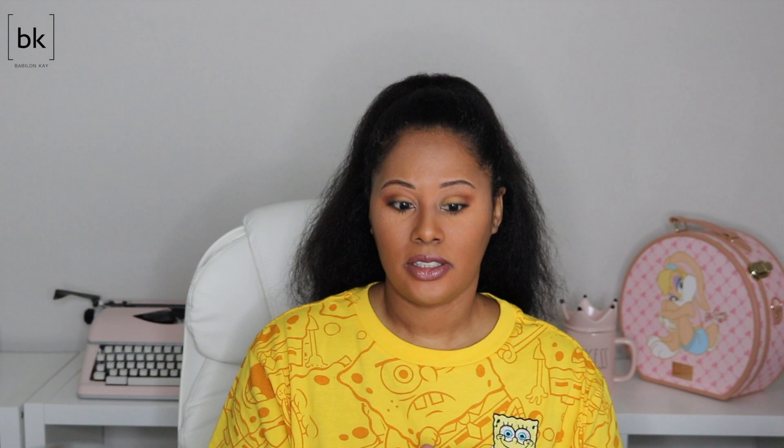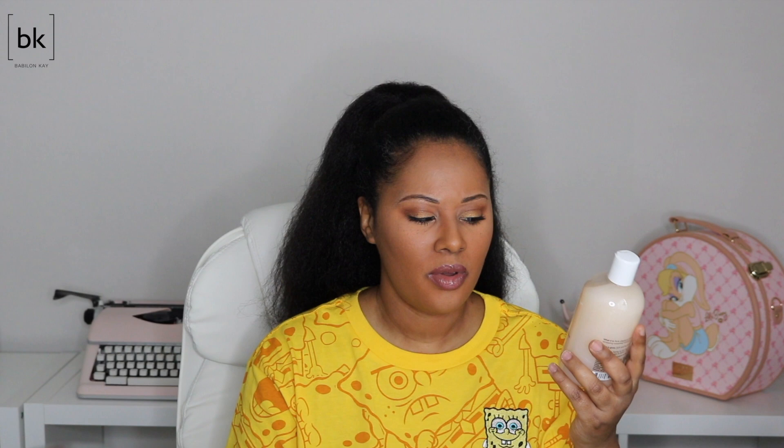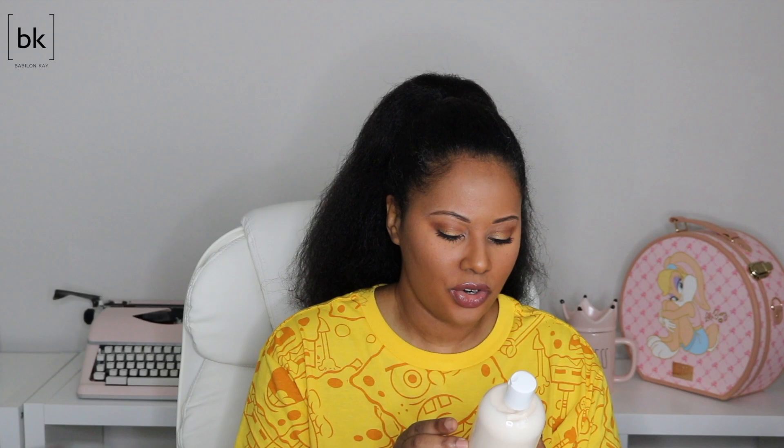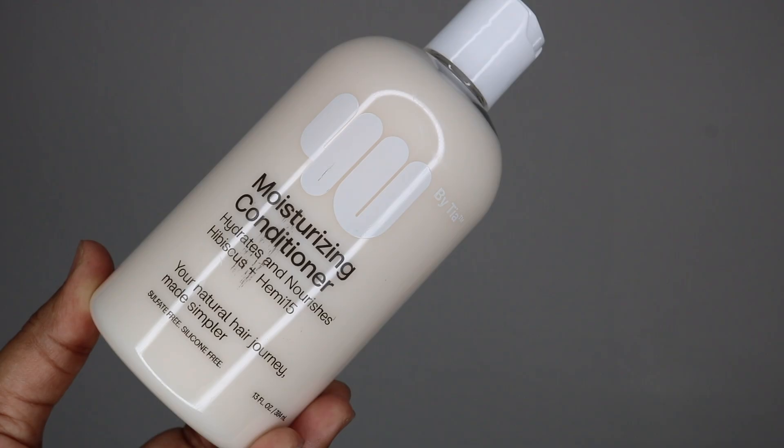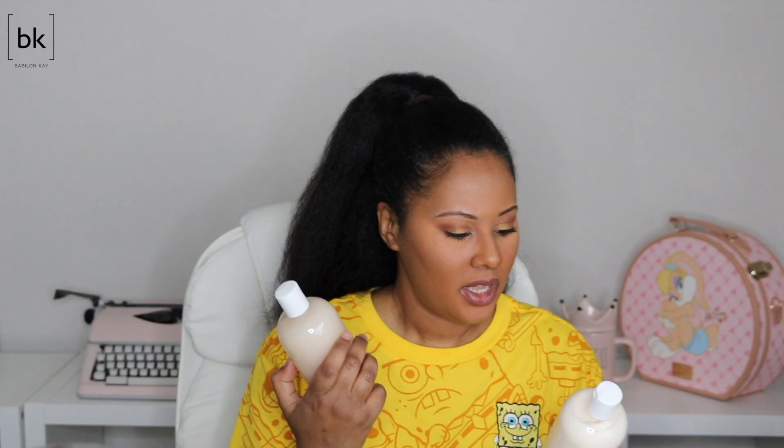Tia Mari came out with her own line of hair products. I was sent four products from that line. I have the moisturizing shampoo — I really like the packaging, I like the shiny bottles. This is watermelon plus Hemi-15. I heard her mention what Hemi-15 is — it's supposed to be something good for your hair. I also have the moisturizing conditioner which hydrates and nourishes — hibiscus plus Hemi-15. Watermelon and hibiscus are both supposed to be good for your hair.